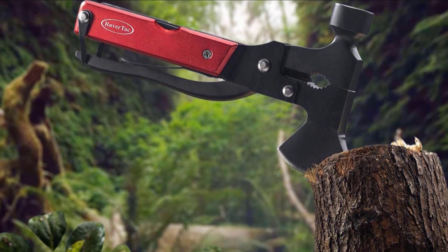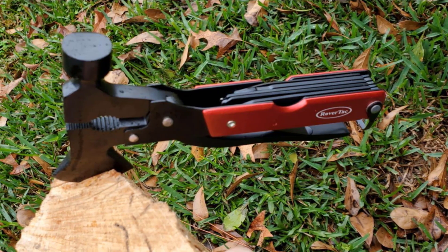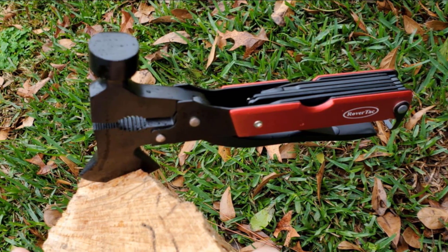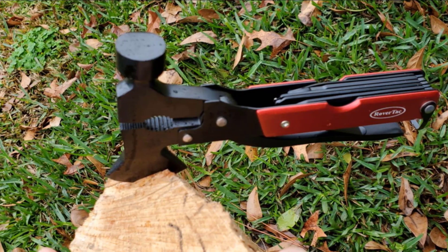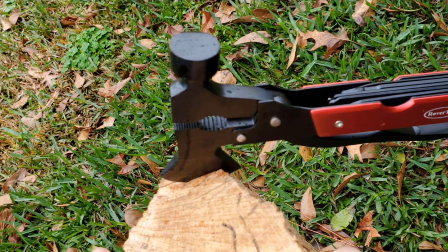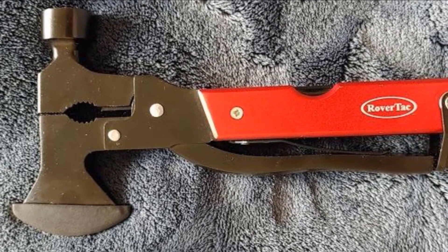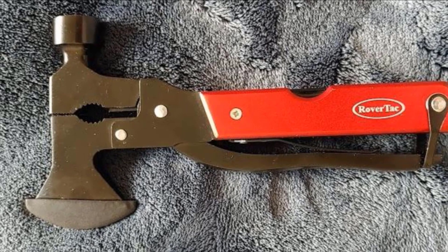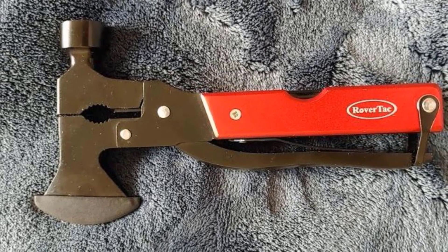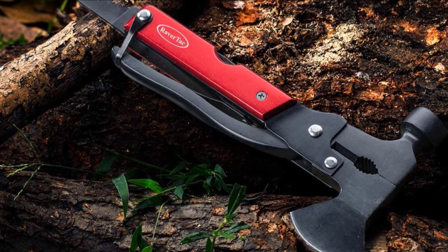In addition, the tool has pliers, wire cutters, screwdrivers, a knife, a fish scaler, and more. The whole thing is made from stainless steel and finished with black oxidation to stop it from rusting. If you don't fully trust the quality of the tool, it comes with a 100% satisfaction guarantee, so your purchase is protected. The Rover Tap Multi-Tool also comes with a premium nylon pouch that makes it safe to carry around and further protects it from rust.